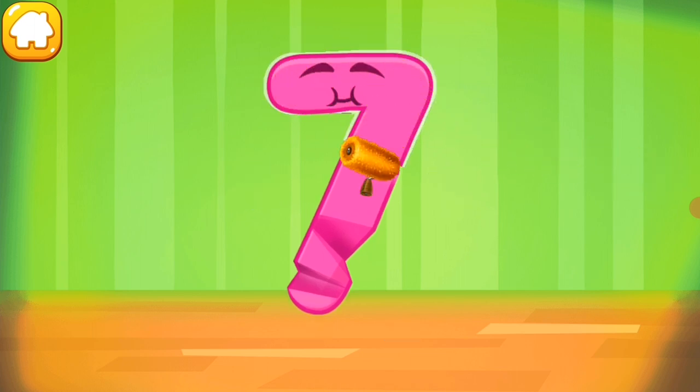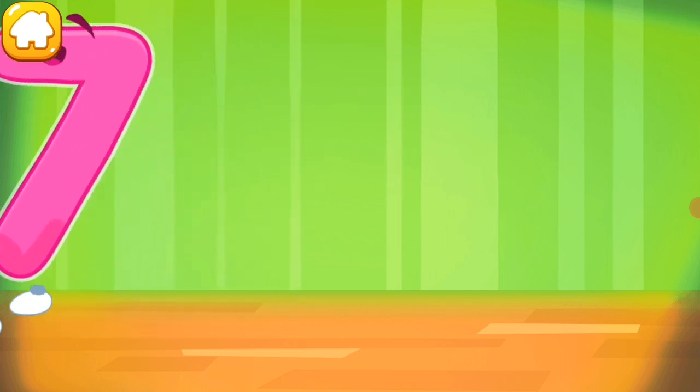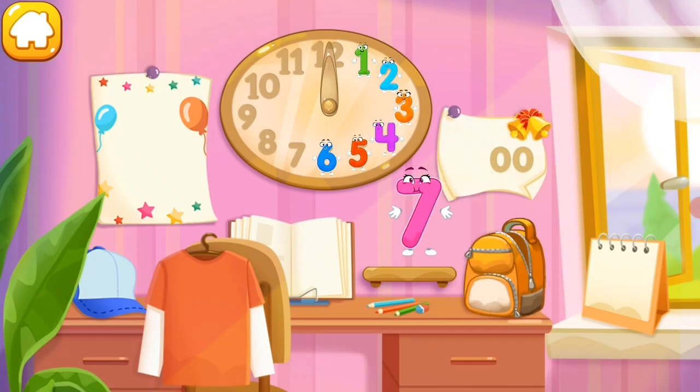Iron the number seven. Put the number seven in its place. Thanks for the help!